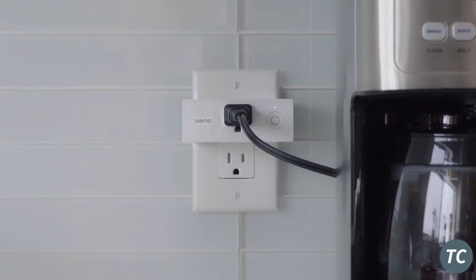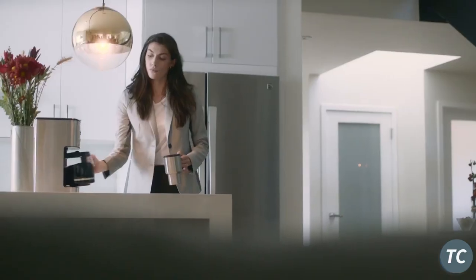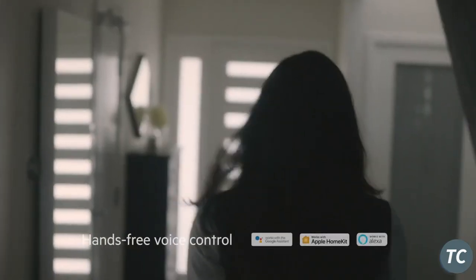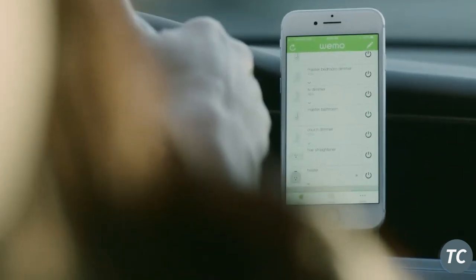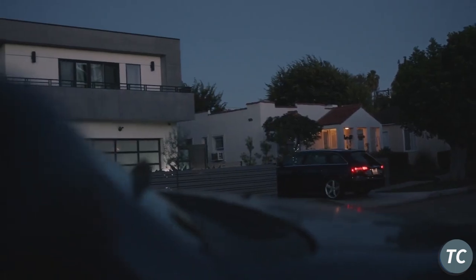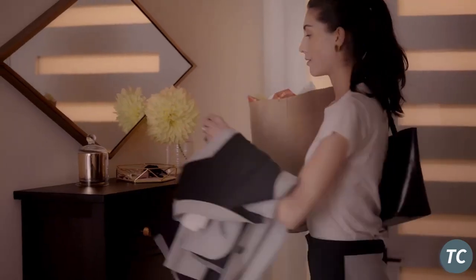Weamo Mini Smart Plug. Download the free app and control your lights and appliances from your phone or by voice through Alexa, Google Assistant, and Apple HomeKit. Only needs Wi-Fi — no hub or subscription required. Its sleek new form factor allows you to stack two Mini Smart Plugs in the same outlet. Requirements: Wi-Fi router, Android 4.1 or higher, iOS 9 or higher. Schedule automatically — never come home to a dark house.